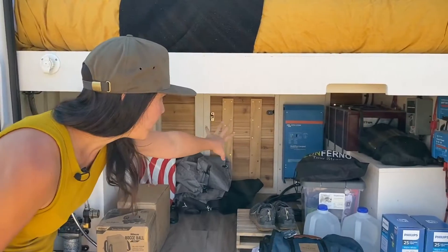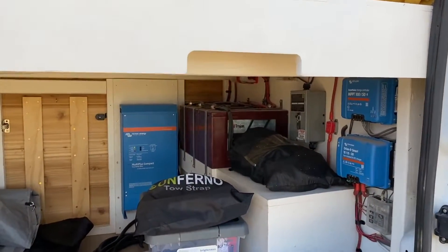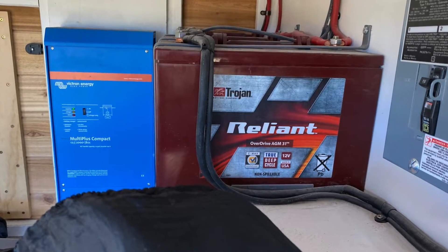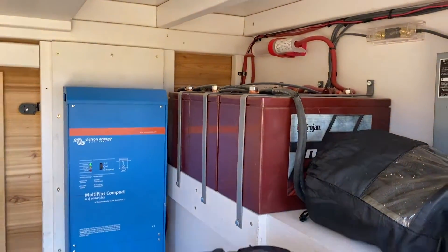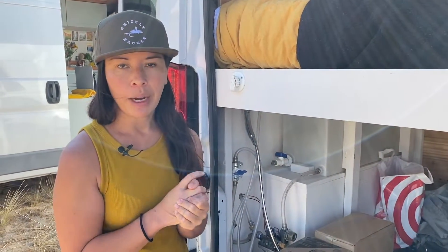On this side, we have our solar batteries and the Victron system. We have two solar panels on top and three batteries here. We just trusted our builder with sizing it and it's been great — we haven't ever run out of power.